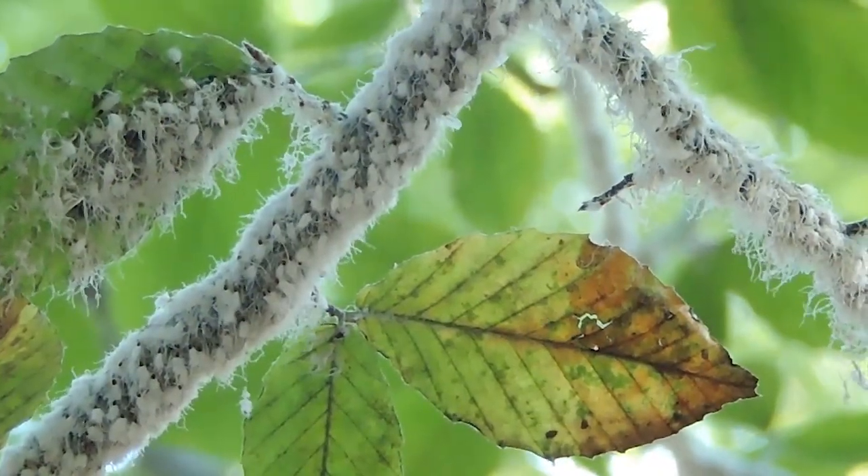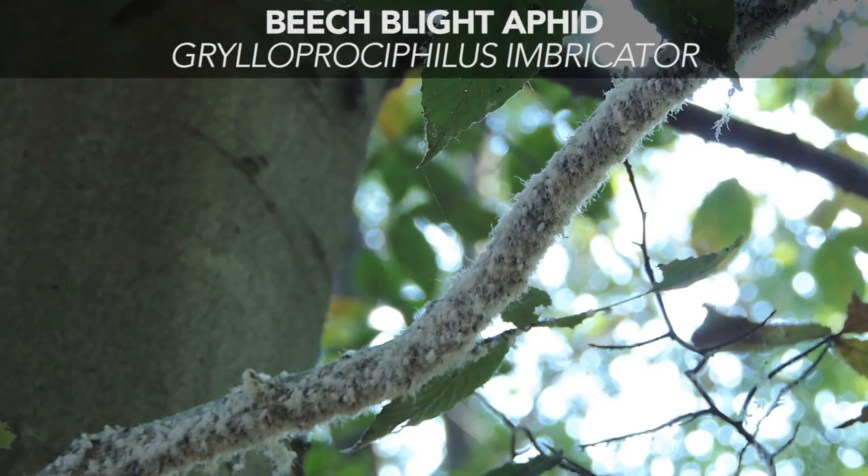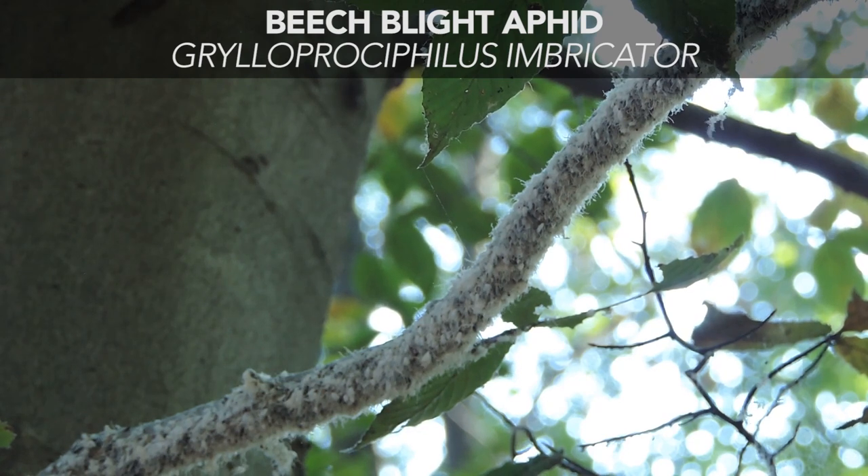So what is all this snow in these branches? Well, this is a large colony of aphids known as the beech blight aphid, or Griloprosyphilus imbricator. They secrete this waxy coating around them to protect themselves against predation, and also to protect themselves against drying out and desiccation.